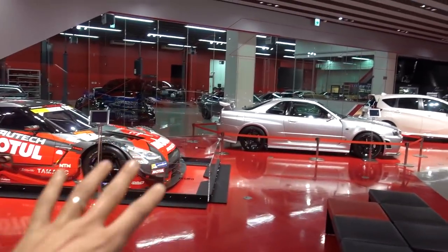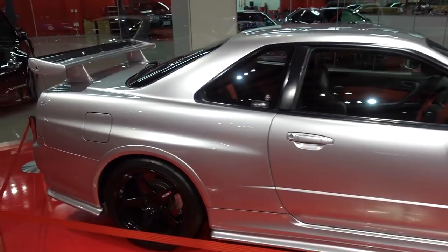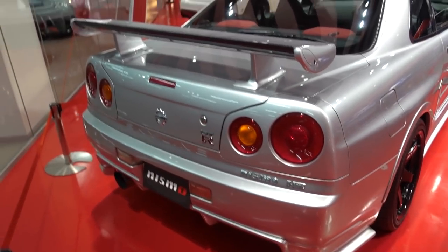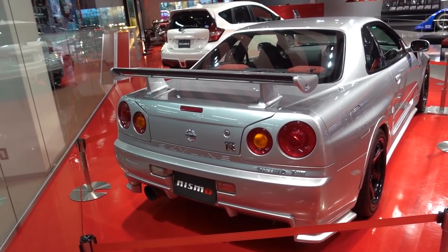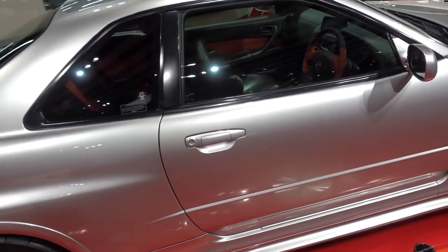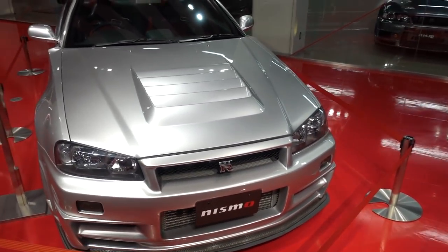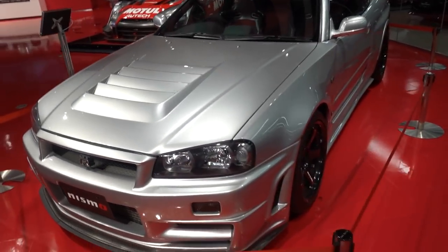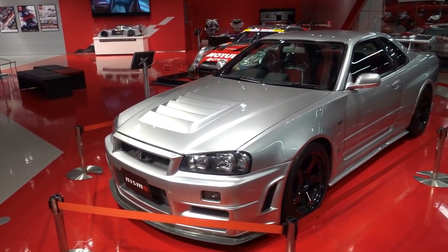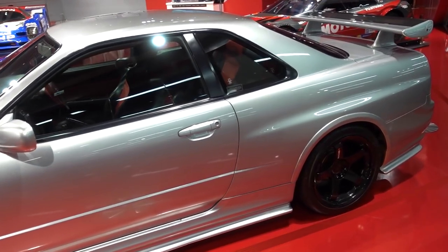Over here is arguably one of the rarest Skylines in existence — the R34 GTR Nismo Z-Tune. I think the last one that sold, available about a year or so ago, went for over $200,000 USD. These things are worth their weight in gold — it is insane how much they sell for now. It makes me want to cry because I was born too late. But at the same time I'm happy to be in this period because I believe car manufacturers are going to start producing more sports cars again — the younger generation wants them. I'm hopeful. I'm optimistic.